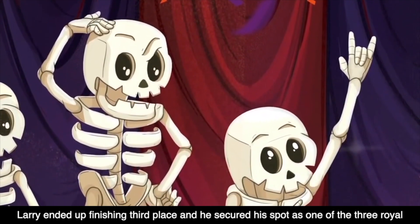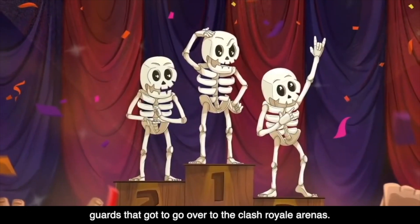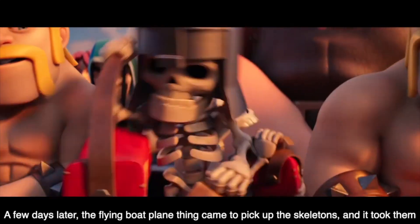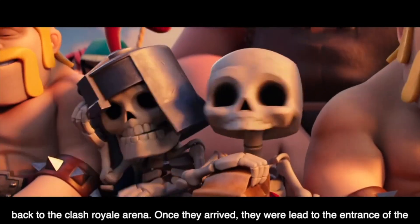Larry ended up finishing in third place somehow, and he secured his spot as one of the three royal guards that got to go over to the Clash Royale arenas. A few days later, the flying boat plane thing came to pick up the skeletons and took them back to the Clash Royale arena.